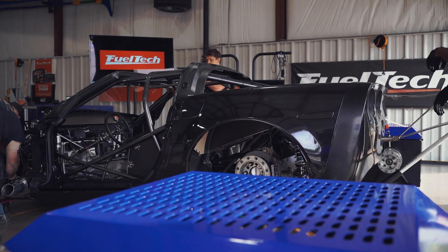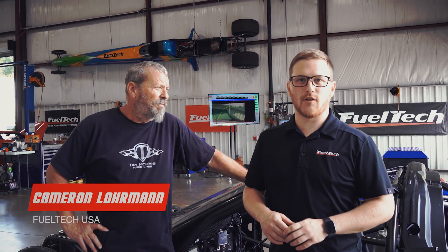What's up, guys? Cameron, tech support supervisor from FuelTechUSA. We've got Tony Morse here with his badass no-time Corvette.